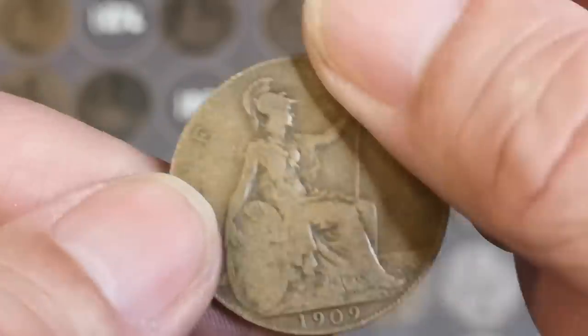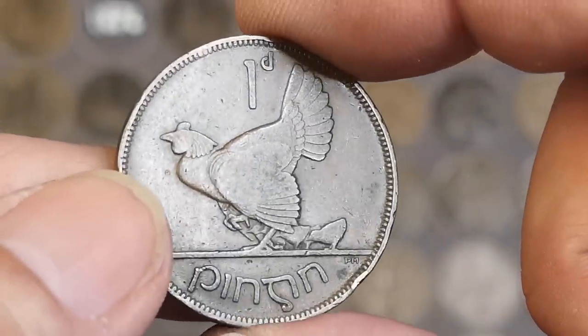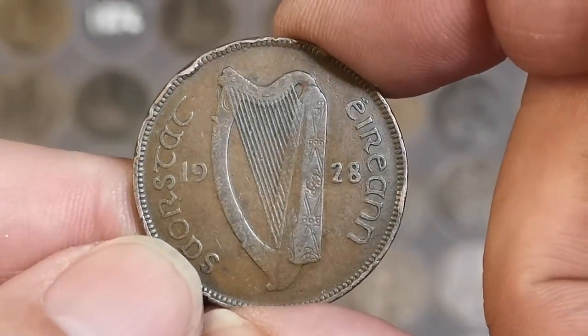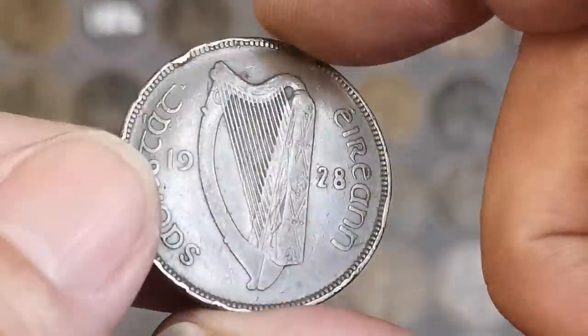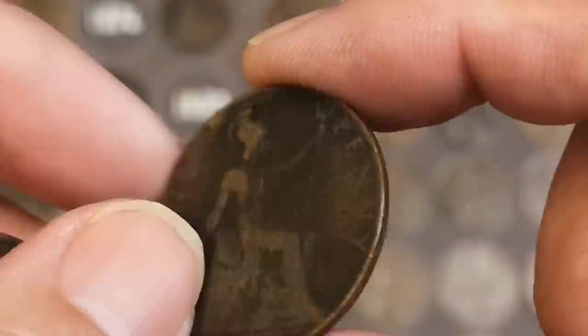1964. There's a 1909 - have we got that tiny little dot after the top of the N? 1914. There's an Irish one - 1928 Irish penny! Was that the first of the national coinage for Ireland? I think it was 1928. I think before that they used British coins - am I right on that? A bit of damage there but not too bad. Don't think I've found a 1928 Irish before.